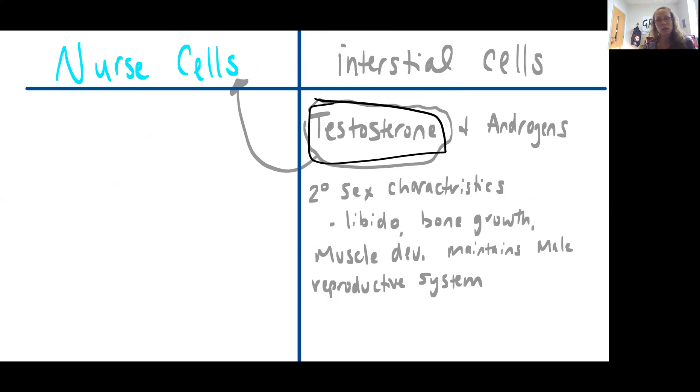The interstitial cells are the cells releasing androgens, primarily testosterone. Testosterone is going to have several jobs — it's going to help the nurse cells, which we'll see in a few minutes. It's also responsible for what are described as secondary sex characteristics. These include differences in bone growth and muscle development we see in adult males versus females, differences in hair growth, adipose distribution, development of the Adam's apple — all the features we use to recognize an adult male from an adult female. Testosterone is also important in helping to maintain the libido.